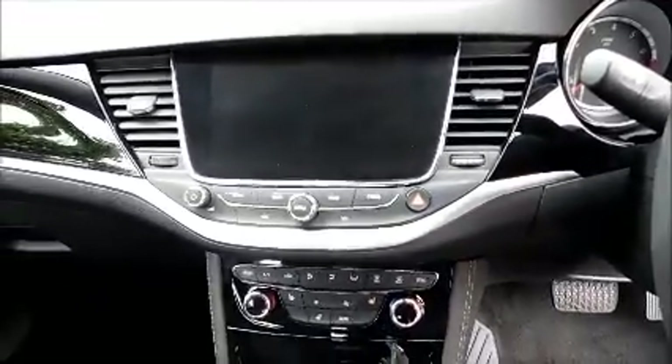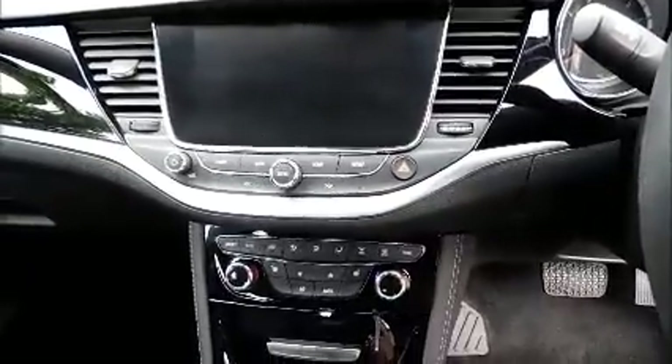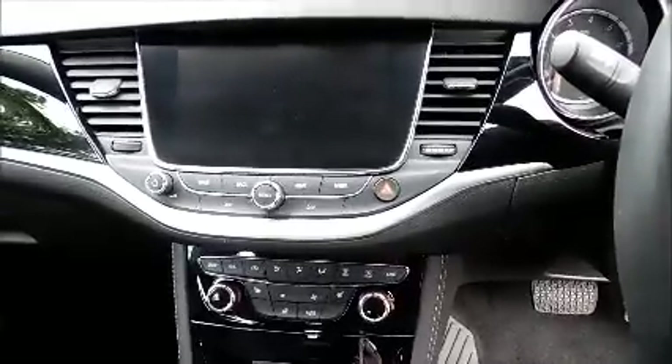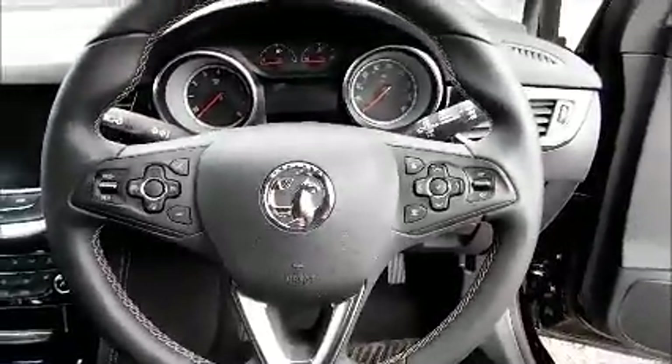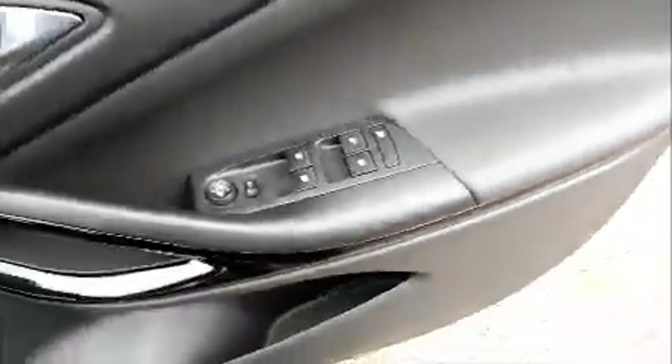Leather interior, isofix, storage, stereo and media, air conditioning, heated seats, heated steering wheel, satellite navigation, Bluetooth, OnStar, leather covered steering wheel, cruise control and audio controls, electric windows and door mirrors.